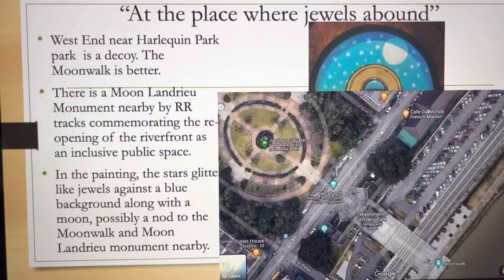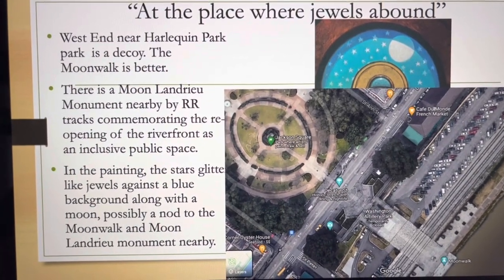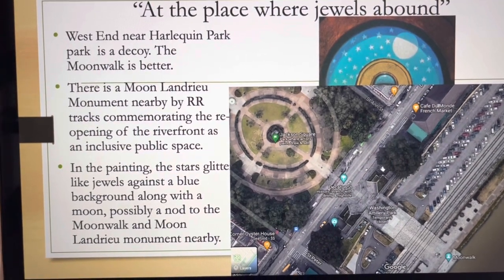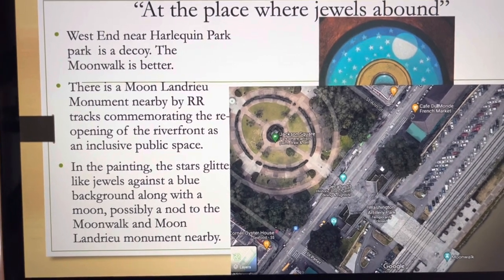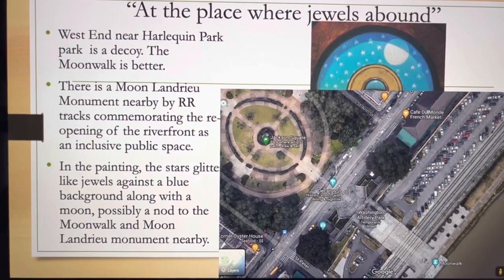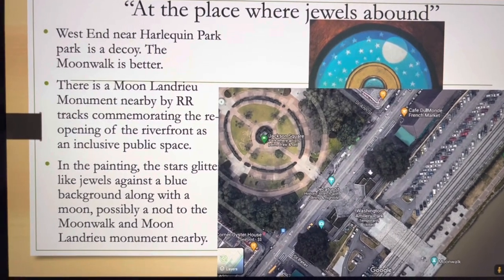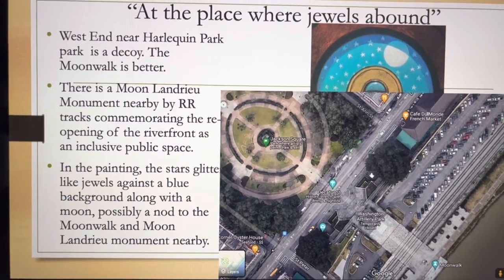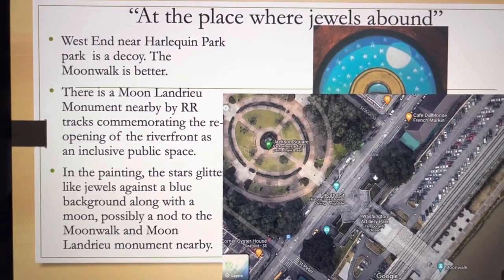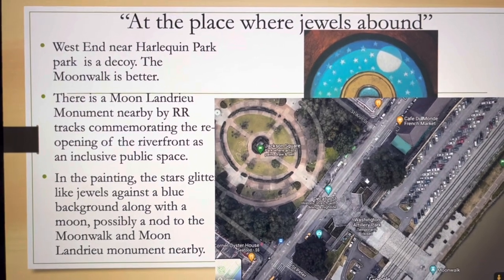At the place where jewels abound, I use the waterfront — the Moonwalk — right in front of the Mississippi River in the French Quarter. I know a lot of people like to use Harlequin Park because there are jewel-named streets over there, but I believe that's a decoy. We start at the waterfront because if you use the clock face as a map, the stars and moon act like the waterfront — after all, it is blue and the stars sparkle like jewels.